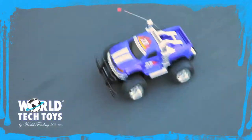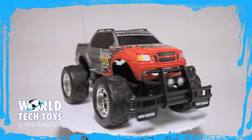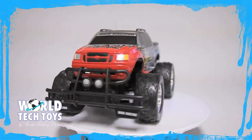Get down in the dirt with the MAG Racing Electric RC Trucks from World Tech Toys. Coming in three distinct styles — Thunder, Storm, and Lightning — these MAG Racing trucks have serious power.